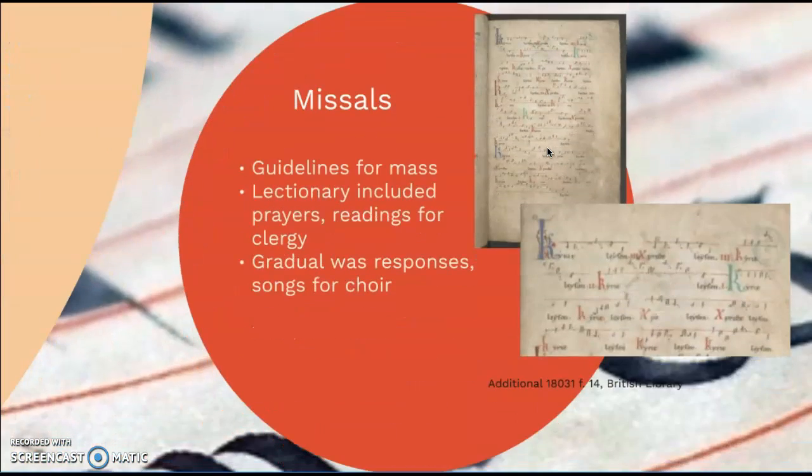Next, we also have missals. Missals were another type of manuscript that contained music, focused on the guidelines for mass and church services, and were broken into two parts. The lectionary was simply text — it included prayers and readings from the Bible for the clergy to read during mass. The other part was the gradual, which contained responses and songs for the choir. This particular example is a song called the Kyrie Eleison, which is still a very popular Catholic hymn.